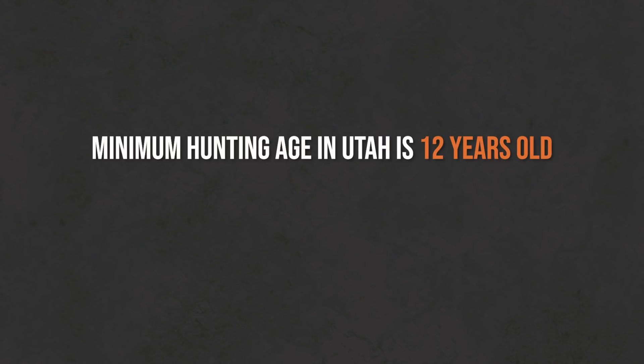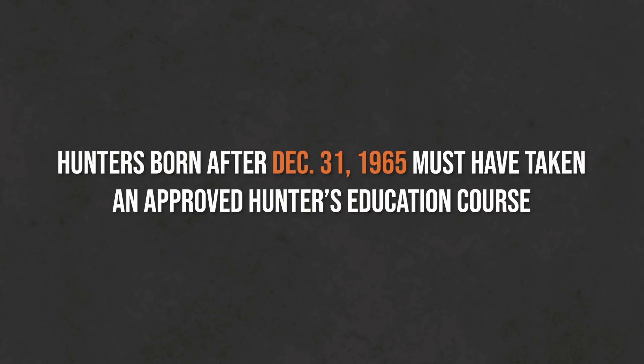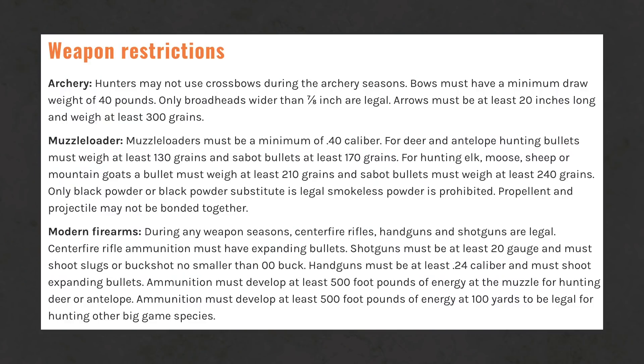You can draw a limited entry tag and still be in the running for a general buck deer tag. The minimum hunting age used to be 14 — now it's 12. If you were born before December 31st, 1965, you don't need to take hunter education. If born after that date, you need a certified hunter ed class. This is especially relevant in Utah because they have a lot of special hunts — many muzzleloader and archery hunts as a percentage of tags. Make sure you know draw weights, broadhead cutting width, and minimum caliber for muzzleloaders.